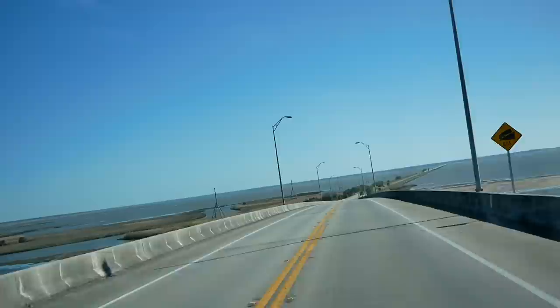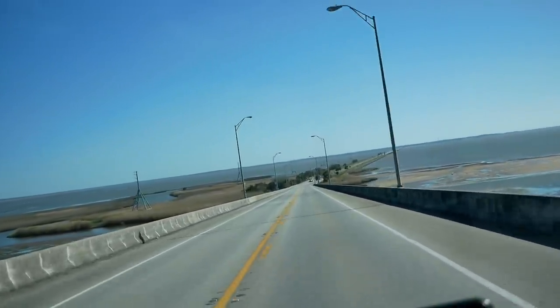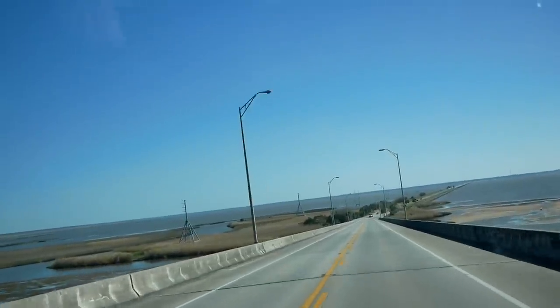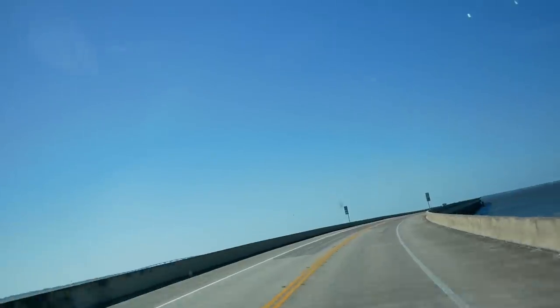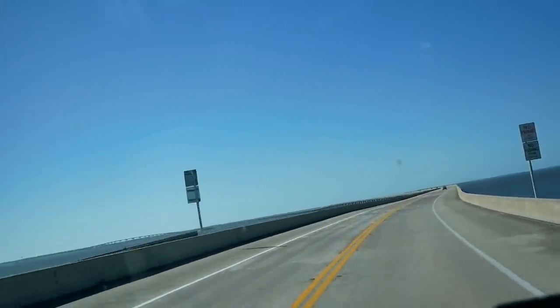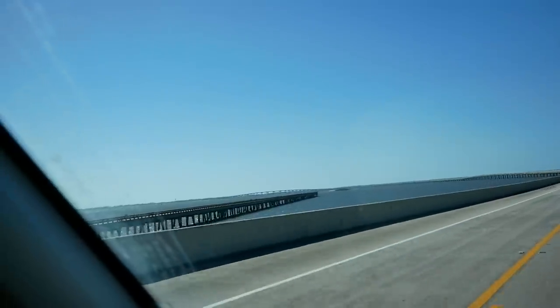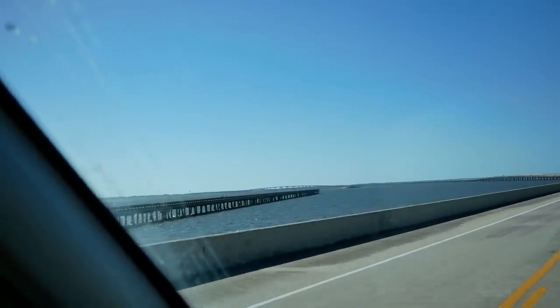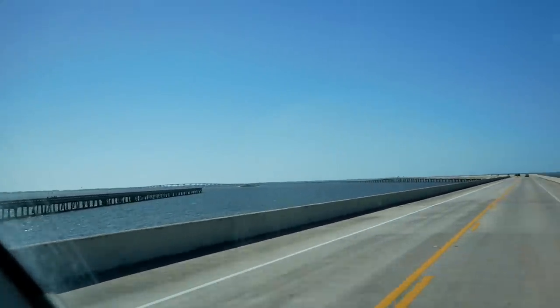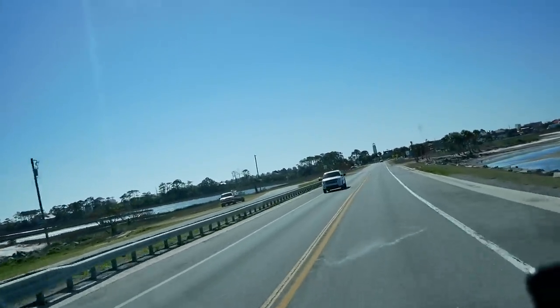Wow, this is a very long bridge to go across the water — we're headed over to St. George Island. There's a sign back there that says 'Watch for Birds.' See how long this bridge is! Made it over — that was kind of intense; the wind was pretty strong.